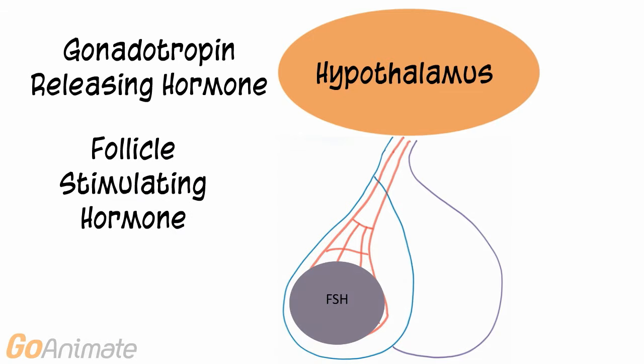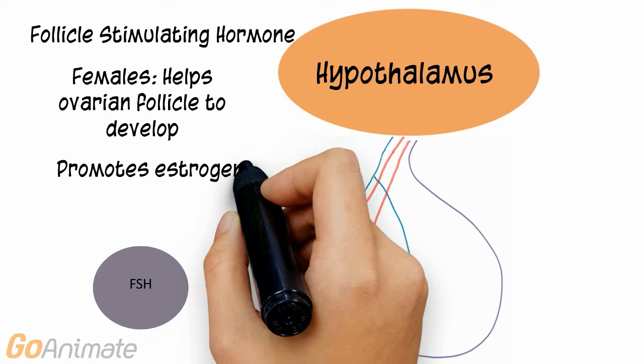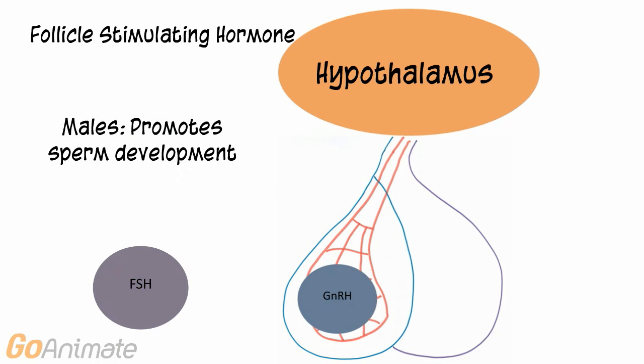GnRH facilitates the release of two hormones: follicle stimulating hormone, or FSH, and luteinizing hormone, or LH. In females, FSH helps the ovarian follicle develop and promotes estrogen secretion. In males, FSH promotes sperm development.